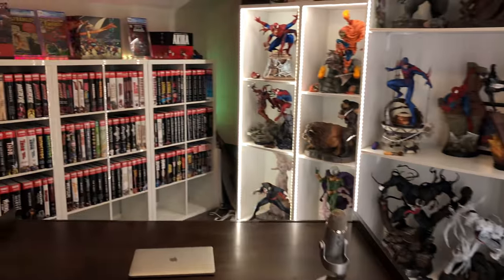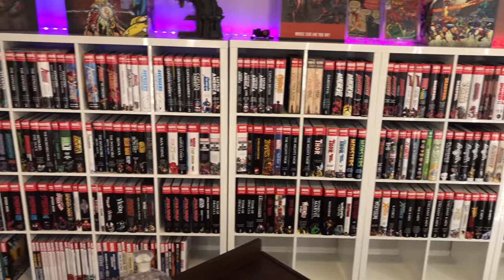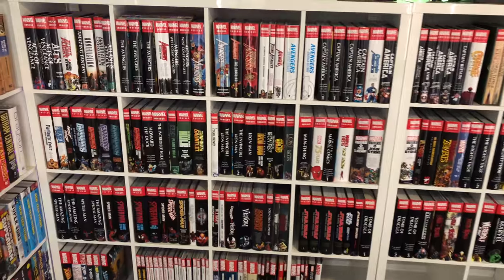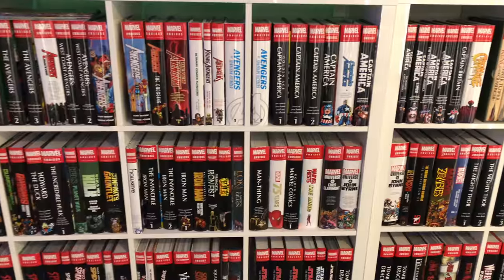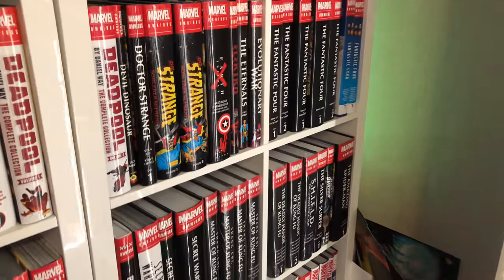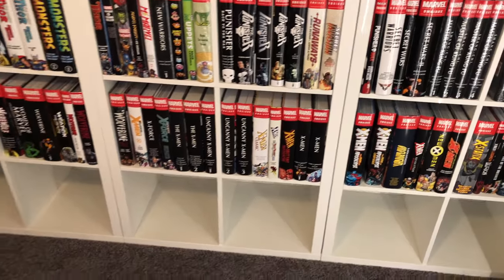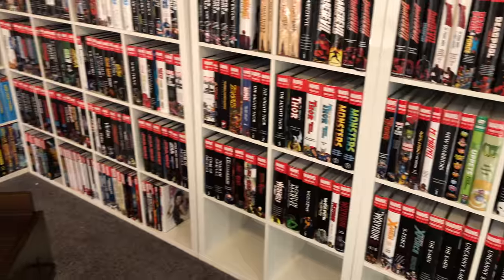With moving those independent books out, what we have here is only Marvel omnibus. I have some oversized hardcovers at the bottom, but every Marvel omnibus ever released. It's a good feeling — since starting the channel it's really been a reason to keep on top of my reading. A lot of these titles I've read and done reviews for. We have, as you can see, a lot of empty cubes ready for the Marvel omnibus coming out in 2019.